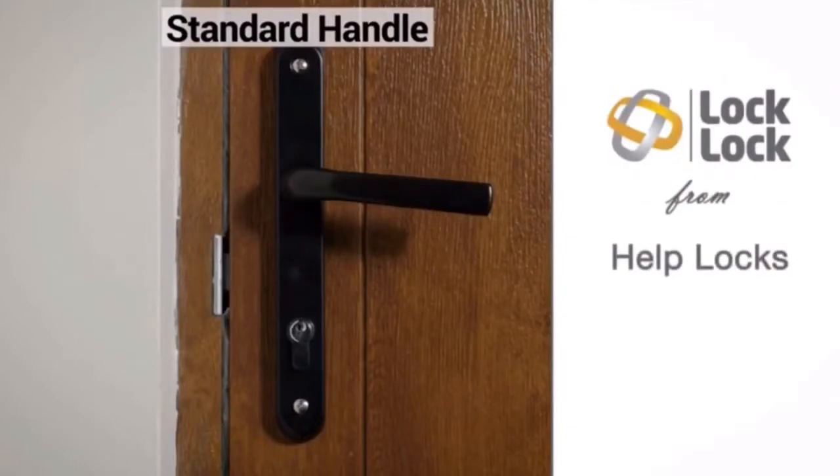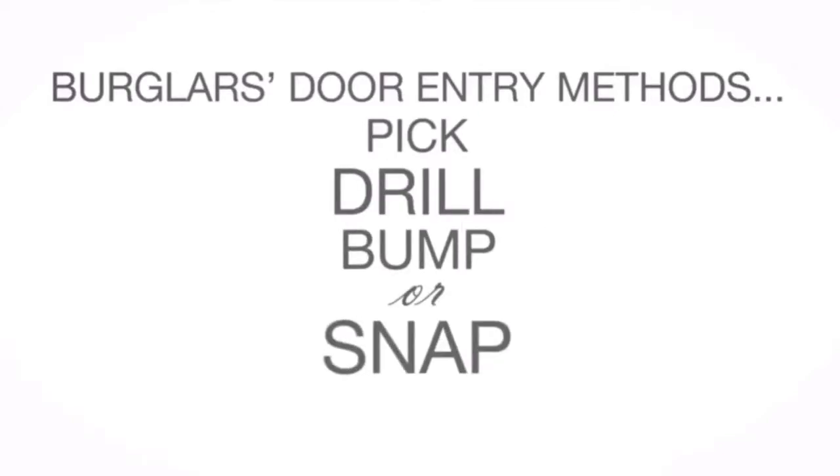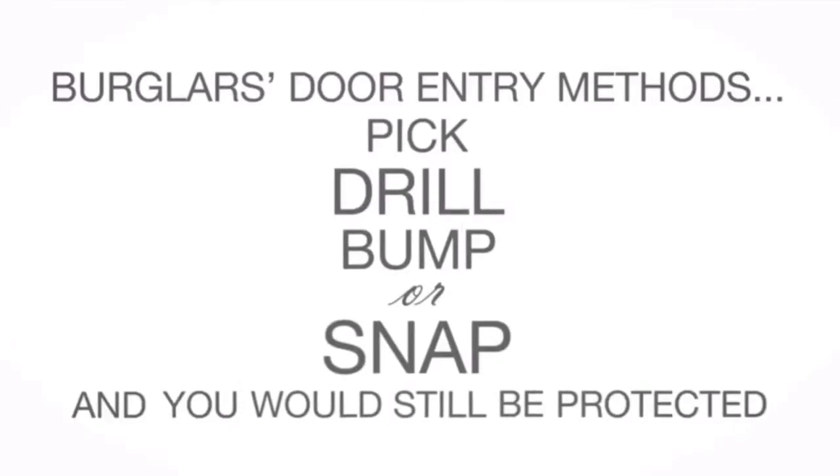Lock Lock from Help Locks protects you even if you break the lock. He could pick it, drill it, bump it, or snap it — and you would still be protected.